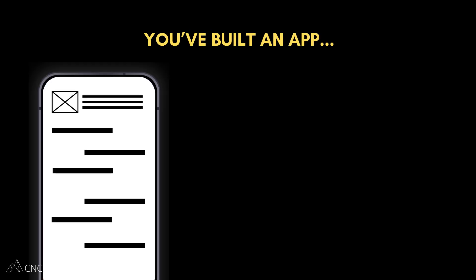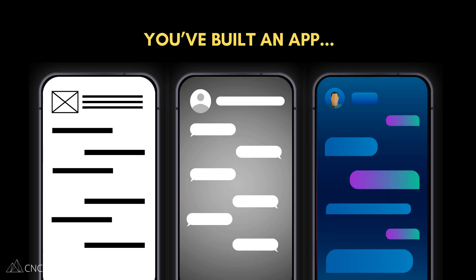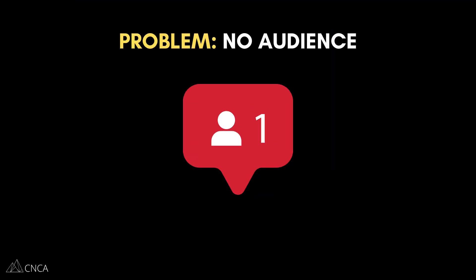So you've got a brilliant idea for a new app. You've been building it, designing it, hooking it up to workflows, and now you're ready for the next big step: getting feedback. But there's one problem. You don't have a huge social media following or an email list of thousands. You feel stuck.